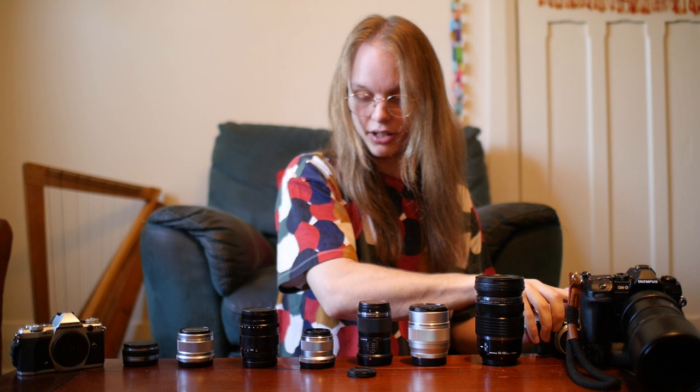It's not micro four-thirds, but that is all my camera gear. Hope you had fun, because I did — bye!